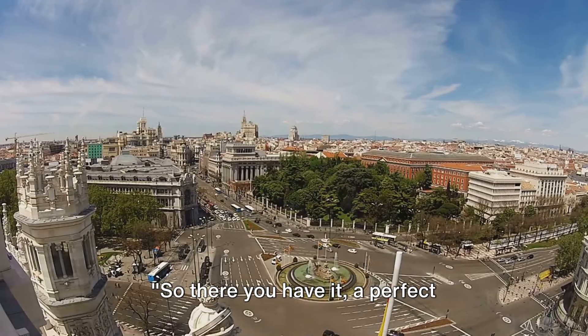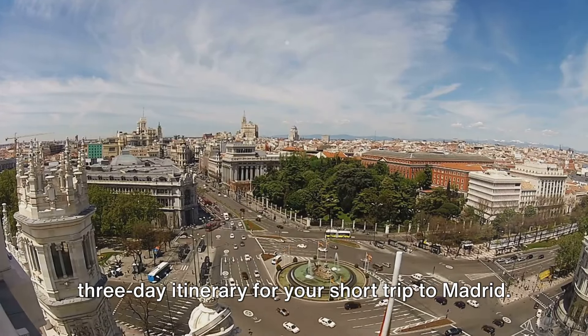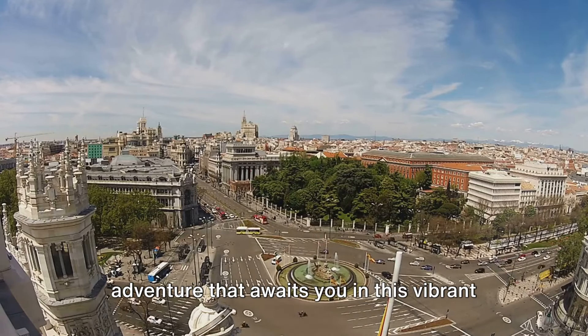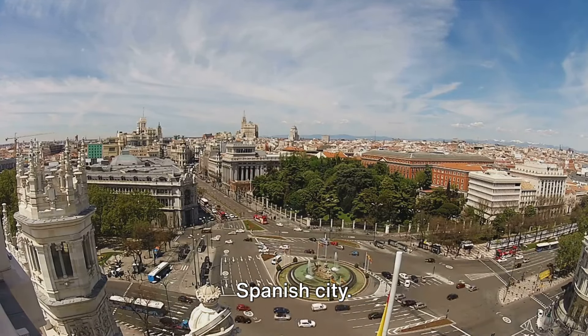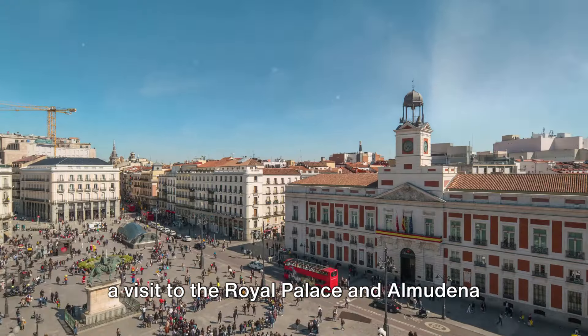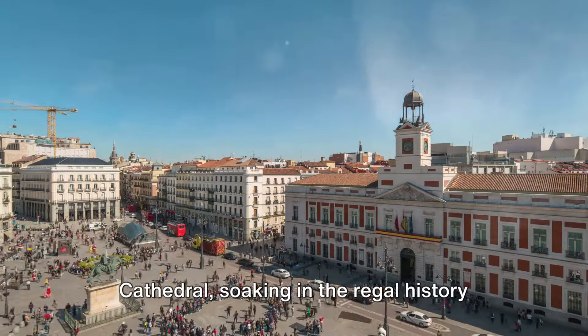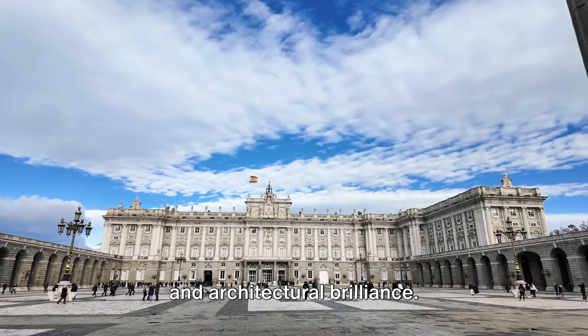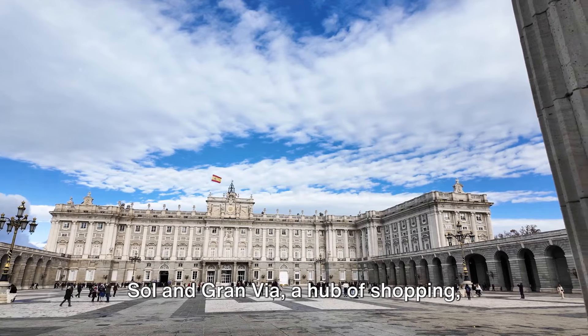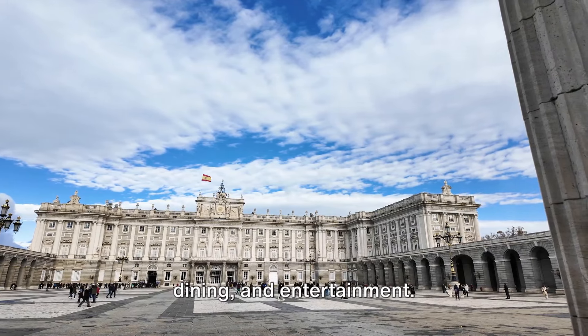So, there you have it — a perfect three-day itinerary for your short trip to Madrid. Let's take a moment to recap the adventure that awaits you in this vibrant Spanish city. Day 1, we kick-started our journey with a visit to the Royal Palace and Almudena Cathedral, soaking in the regal history and architectural brilliance. The evening was well spent at Puerta del Sol and Gran Vía, a hub of shopping, dining, and entertainment.